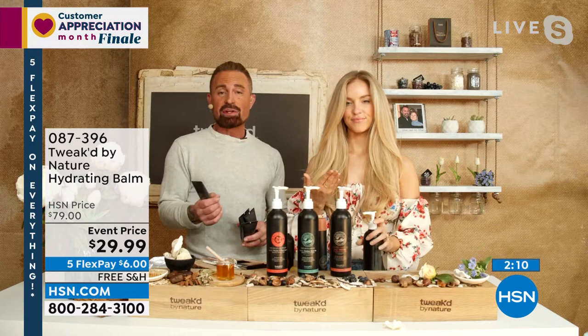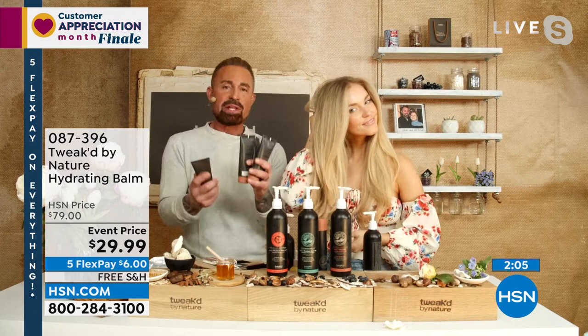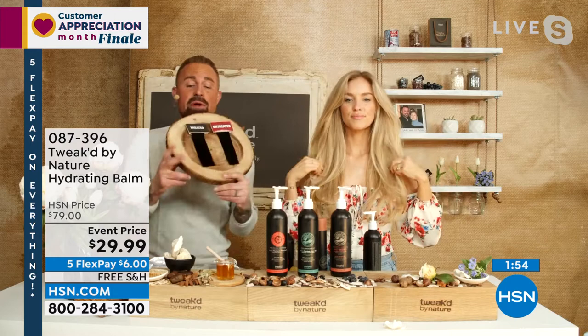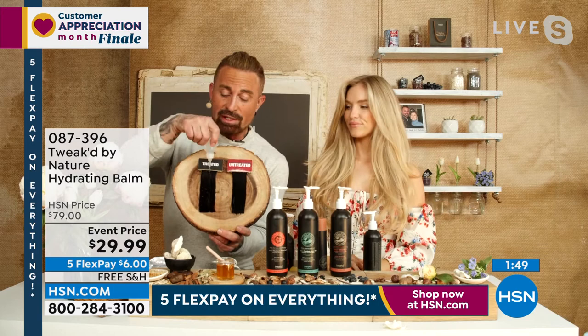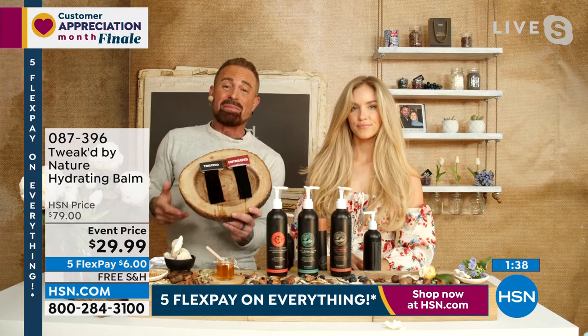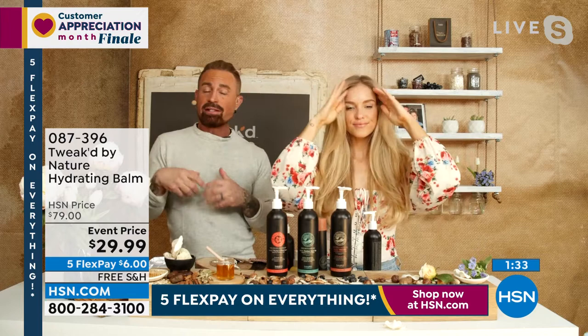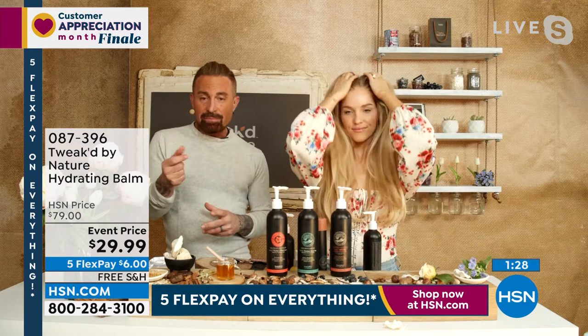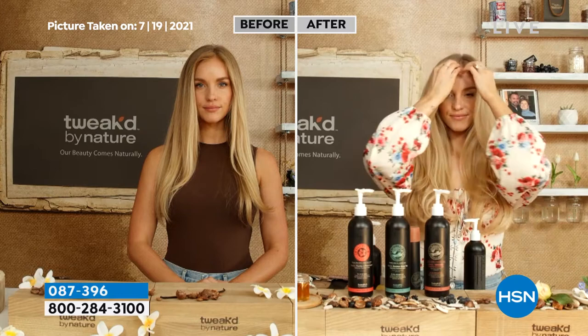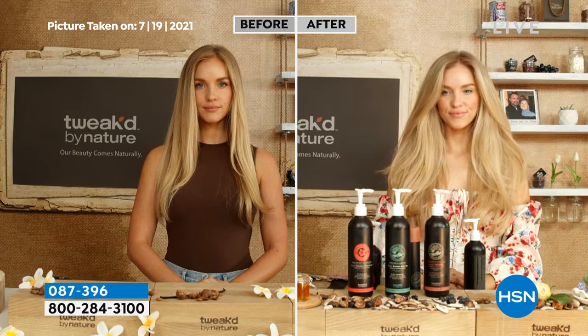Dennis demonstrates weatherproofing: one strand treated with the balm, one without. The treated strand beads — water goes right off the hair. The untreated strand absorbs moisture into the fiber, especially damaged fiber, causing it to puff up, weaken, and frizz. The balm seals it and traps moisture in while allowing the hair to breathe. Amanda just applied it live — it's not weighing her hair down. The balm has little invisible fibers that create friction, separate apart, and lift the hair.